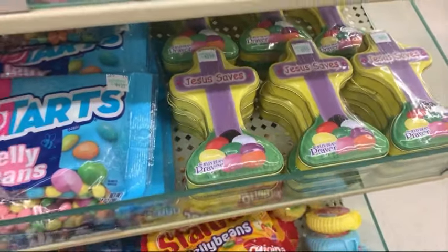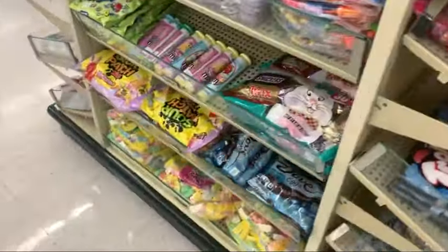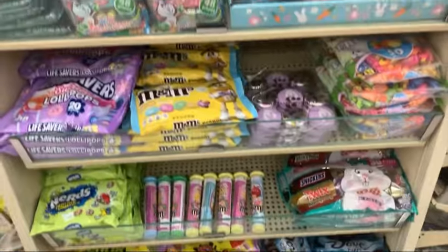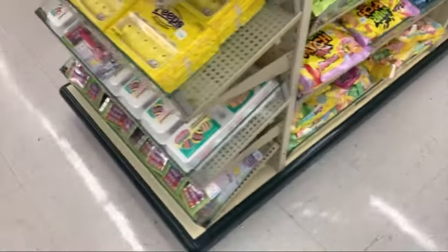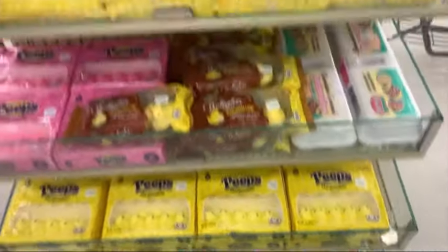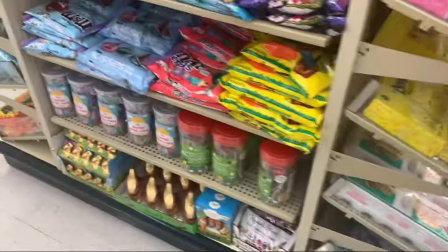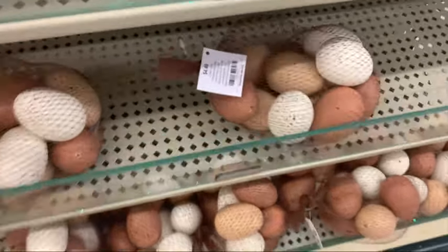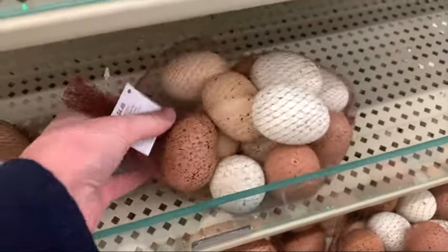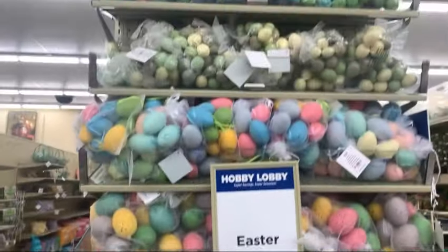Lots of Easter candy. Jesus saves — that's right. Lots of little options. These cookies are so cute. Lots to choose from. I thought these were super cute — these little fake farm fresh eggs. Lots of cute eggs.